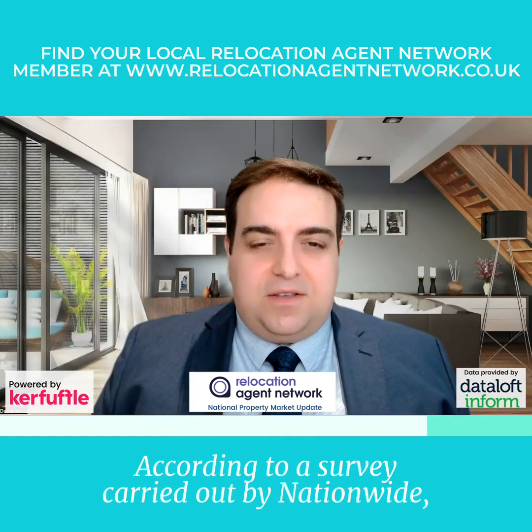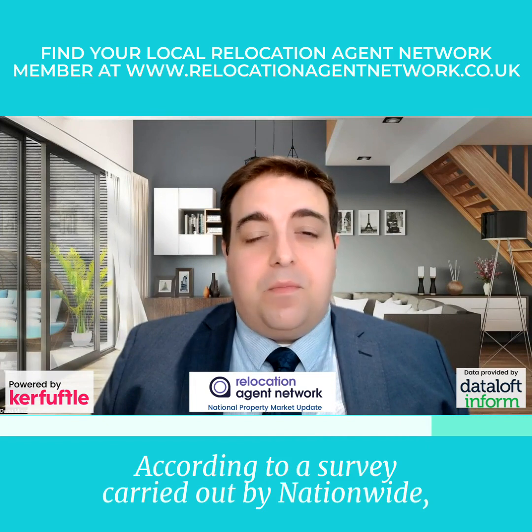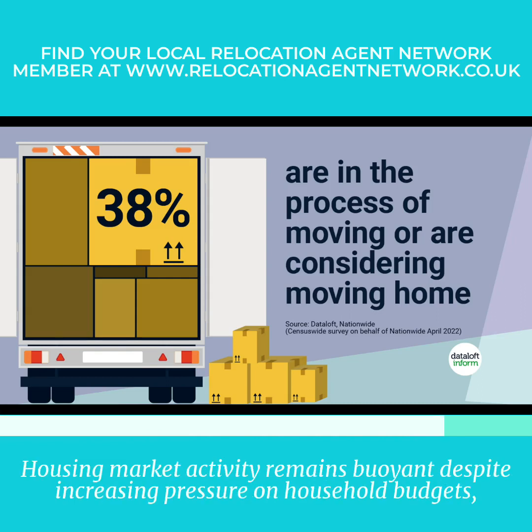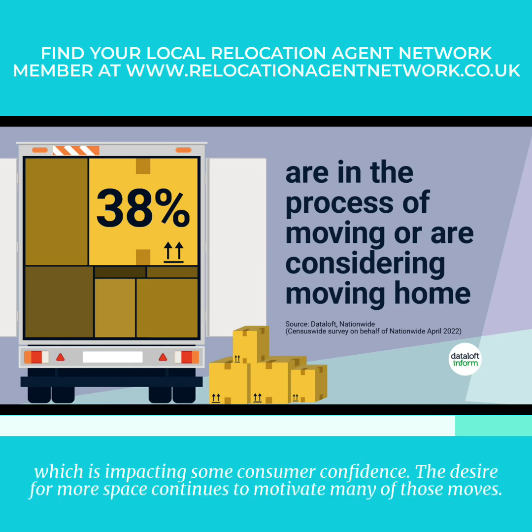According to a survey carried out by Nationwide, more than one in three of us are in the process of, or are considering, moving home. Housing market activity remains buoyant despite increasing pressure on household budgets, which is impacting some consumer confidence.